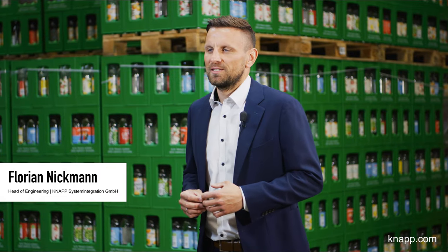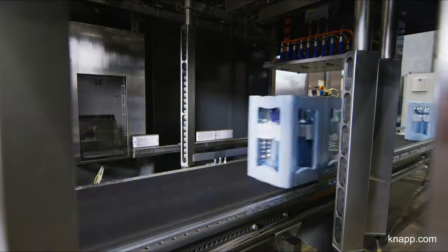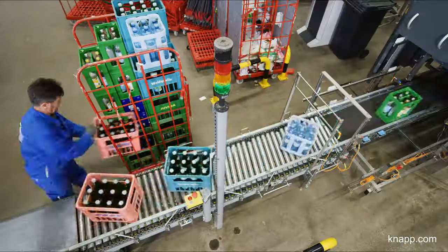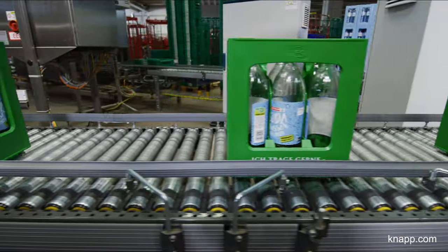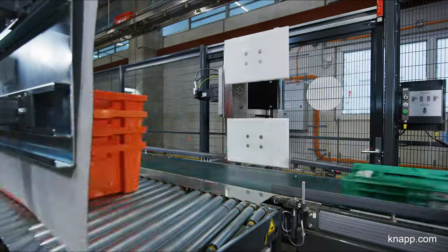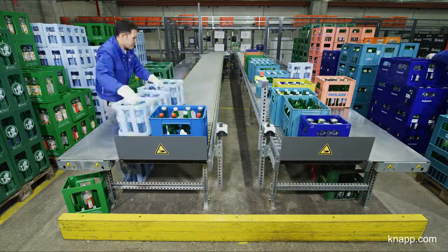My name is Florian Nickman and I have been working at KNAPP for 10 years. Our reusables management solution for empties completes the cycle in food retail logistics, as it books deposits and sorts reusable crates. The solution is modular and scalable in design, with a level of automation perfectly scaled to the customer's requirements.